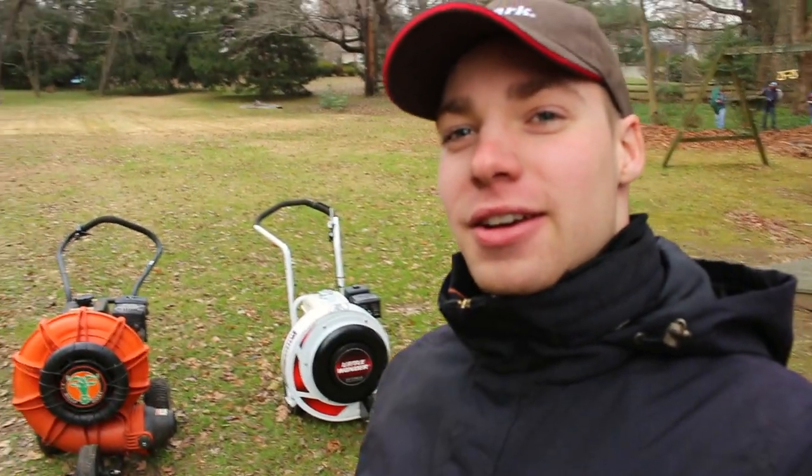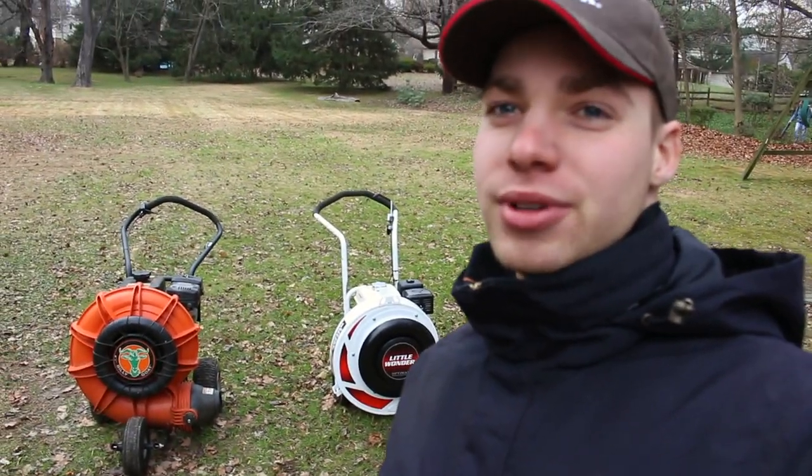All right guys, behind me we have what seems to be the two kings of wheeled blowers — you have a Little Wonder and the Billy Goat. We can have this argument all day long about which one's better and which one blows more, which one has better features. In this video I'm going to hopefully answer any questions you may have, but I think it really comes down to personal preference. There's some good things about each one and some bad things about each one.